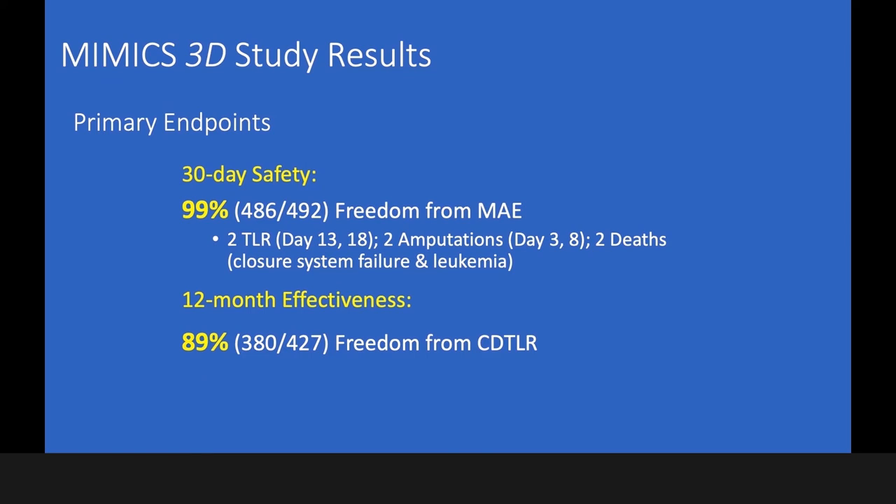The two deaths shown here were associated with the procedure itself — one was a closure/sustained failure — and the other was leukemia-associated. Regarding the 12-month effectiveness endpoint, 89% freedom from clinical-driven TLR was reported. I think this is a very good outcome for that complex lesion and complex patient situation.